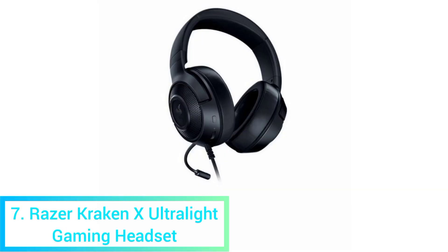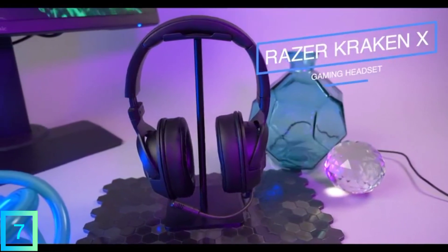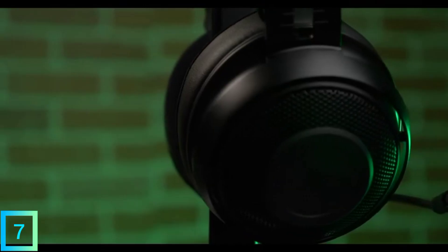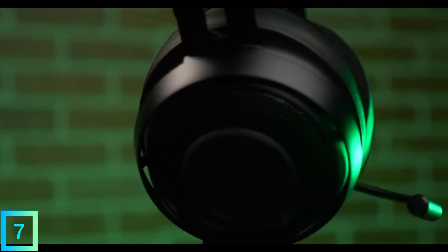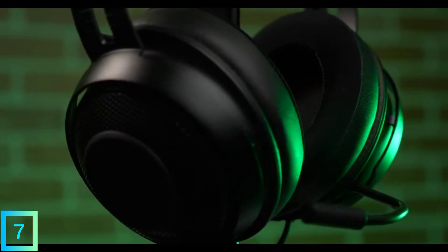7. Razer Kraken X Ultralight Gaming Headset. When playing online games with other people, it's important to communicate constantly, so you need a headset. Razer's Kraken X has two parts: a pair of over-ear headphones that can simulate 7.1 surround sound, and a flexible microphone that is made to block out background noise.